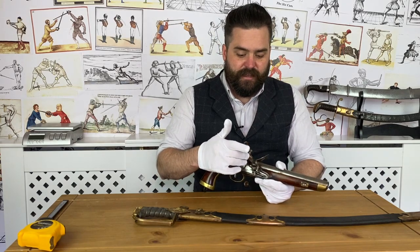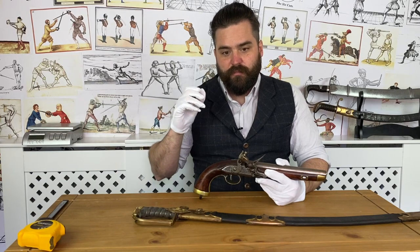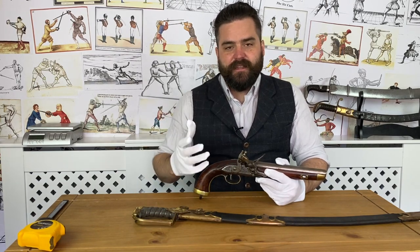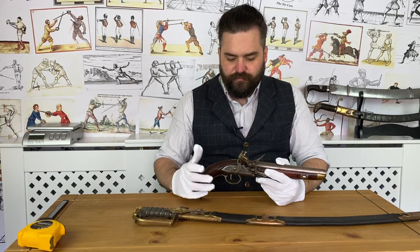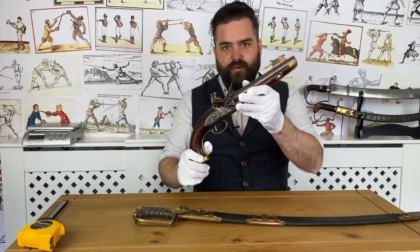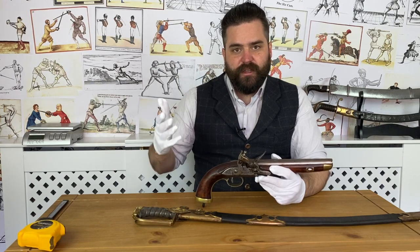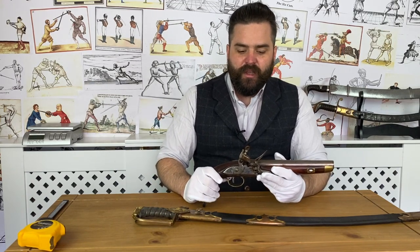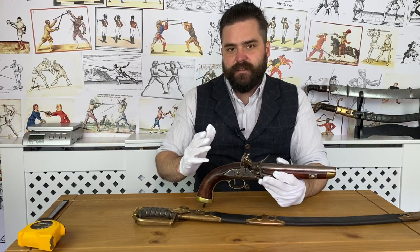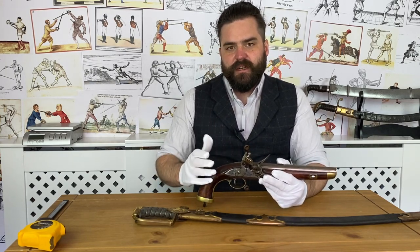Fusiliers were troops that carried fusils — flintlock muskets. You'll see references to Fusiliers regimentally and accounts of officers carrying fusils even up to the American Revolution. It just meant a flintlock mechanism. The uptake was slow, so initially these units would have been quite experimental. The first Fusilier units in Britain were intended to protect artillery pieces — a job that matchlocks are not particularly well suited to.